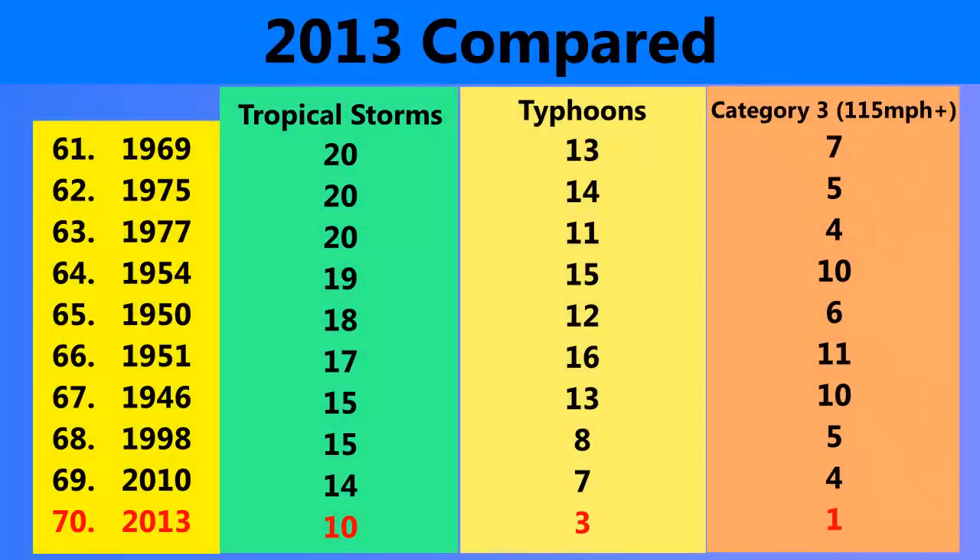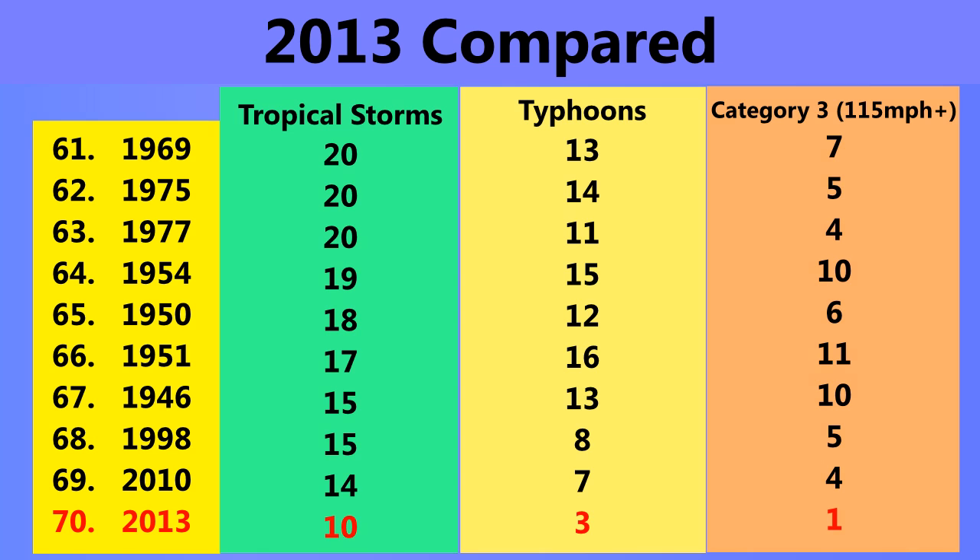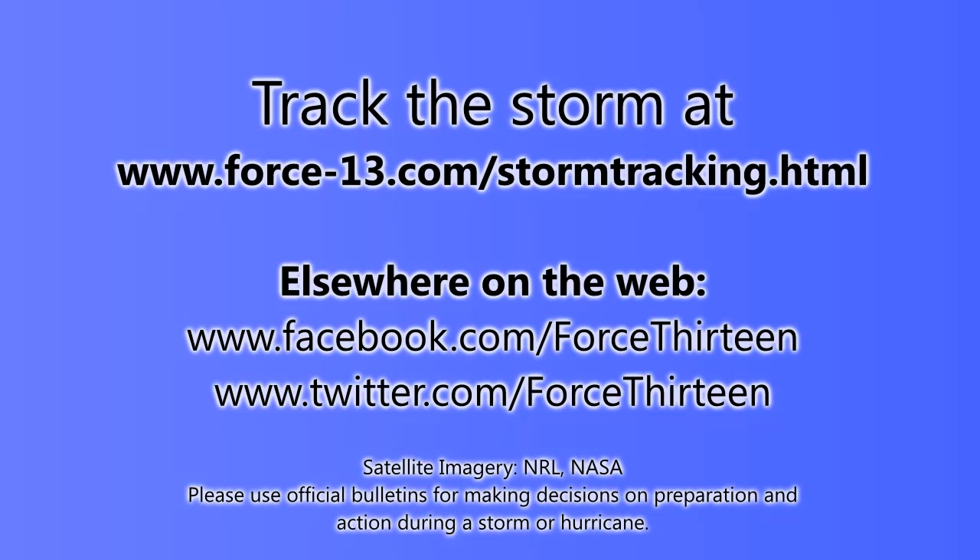For the 2013 season, Utor is the 10th tropical storm in the western Pacific, the third typhoon, and may become the second Category 3 or higher storm in the western Pacific. We're four off the record for the quietest season, which was 2010. It's likely to overtake that record not too far from now. Certainly 2013 won't end up at the bottom overall since we're only in August and will probably pass that record in due course.